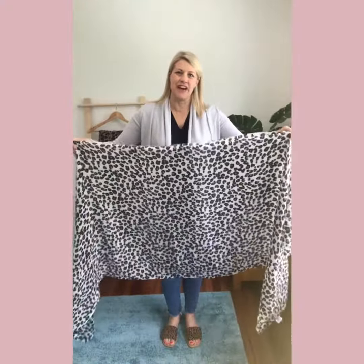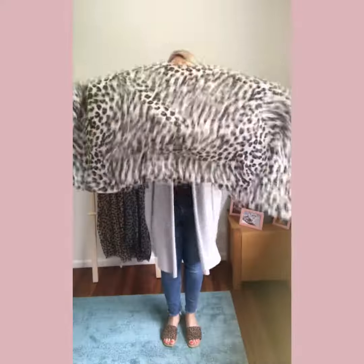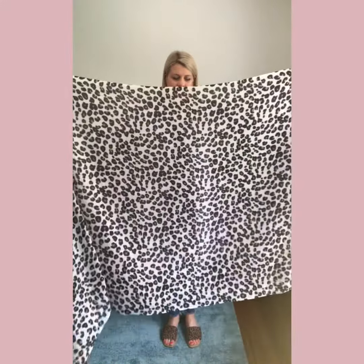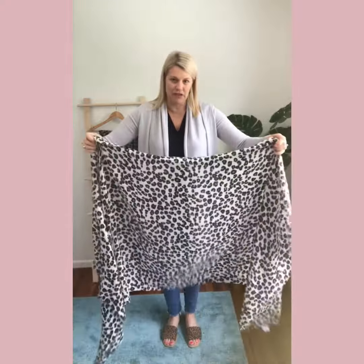Hi everyone, it's Addie from Cara Cashmere and I'm talking about our luscious snow leopard today. This is one of our new gorgeous pieces in addition to our leopard print range.